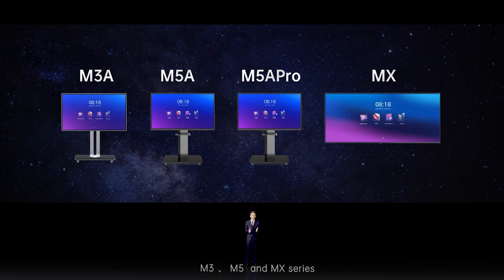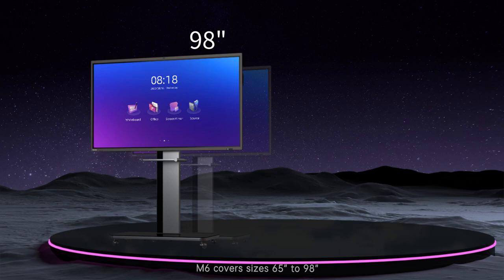The most innovative MX satisfies specific demand — you can leverage PVP and PIP for multitasking with a unique aspect ratio. Currently, three series are on sale: M3, M5, and MX series. Now we launch the new generation interactive display, the M6 series.